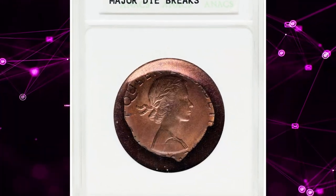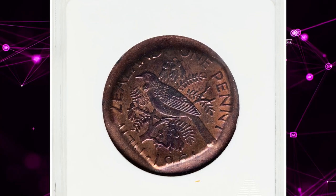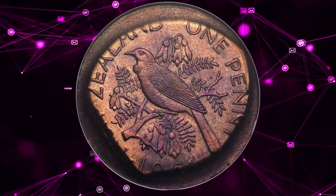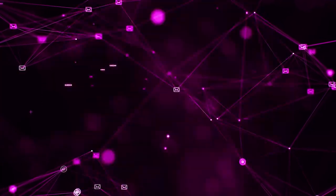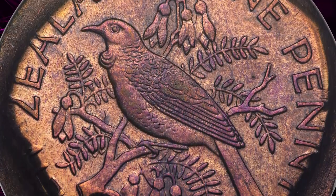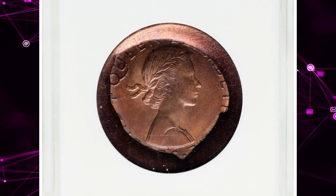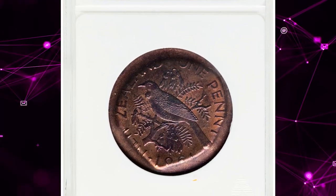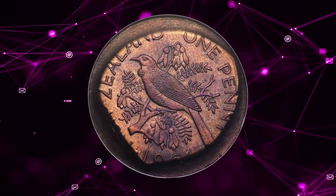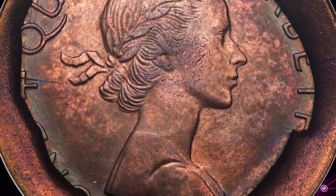Here is an extremely rare error coin featuring late Queen Elizabeth II — a 1961 Bronze Penny with Major Die Breaks. This coin from New Zealand, featuring major die breaks, is a fascinating mint error graded MS64 Red and Brown. Catalogued as KM 24.2, this coin showcases a full-circle die break on the planchet, an exceedingly rare occurrence in numismatics. The coin's MS64 grade indicates a high level of preservation, with rich red and brown tones adding to its appeal. Such significant mint errors are highly sought after by advanced collectors, offering a unique glimpse into minting process anomalies. The 1961 Penny stands out as an intriguing and rare selection for any error coin cabinet.